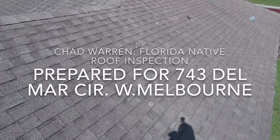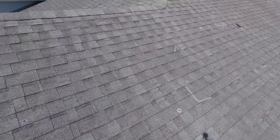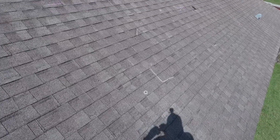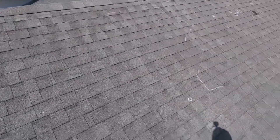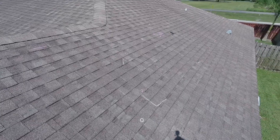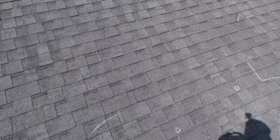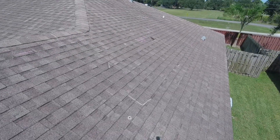This is the house on Delmar Circle in West Melbourne. Greg asked me to come out and inspect the roof for hail damage after talking to the neighbor who just had their roof recently replaced due to hail. He asked if I would come out and inspect this roof — being only two houses down, he has just as much or probably even more conclusive proof that there was hail on his house as well. By the way, I'm not from the insurance company — I'm from Florida Native Roof.